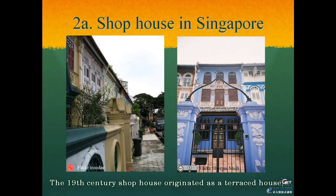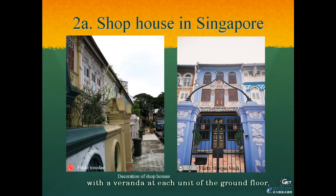In the 19th century, shop houses originated as terraced houses with a veranda at each unit of the ground floor. This example at Brunei Road in Singapore displays nice colouring for each facade, and such exterior decoration has become one of its typical characteristics. Some of these buildings are highly decorated with paintings on the exterior.